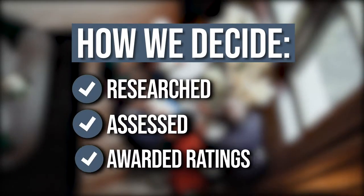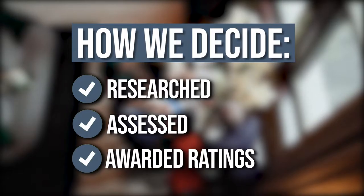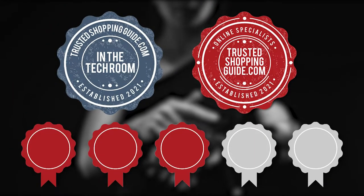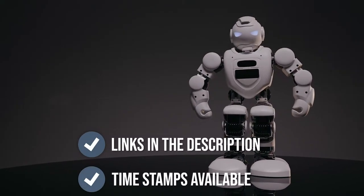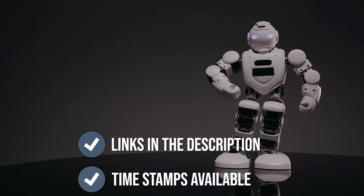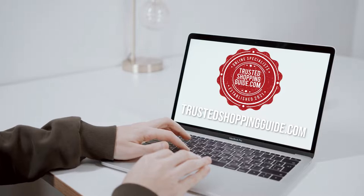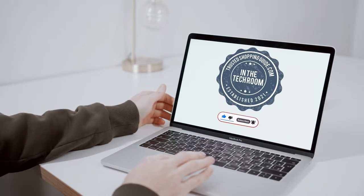The team at TrustedShoppingEye.com have researched, assessed, and awarded ratings to all the portable smart gadgets that will be presented in this video. We have selected our top-rated options for you, making it easier to decide which one to buy today. To help you further, there are timestamps and direct links to all the products in the description below. You are welcome to check us out on TrustedShoppingEye.com for more of our research in the techroom, or alternatively subscribe to this channel for regular updates.